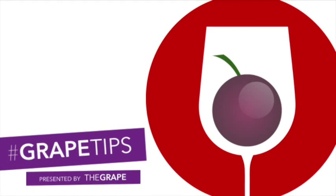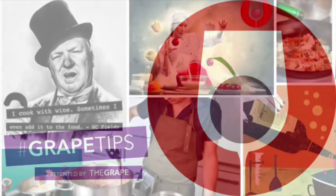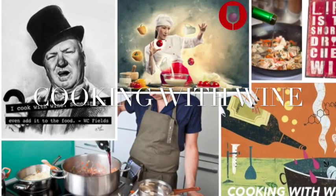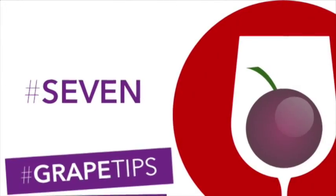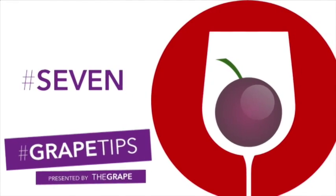Thank you for watching this episode of Grape Tips, presented by TheGrape.com. Are you considering cooking with wine? Maybe you're not sure where to start, or maybe you're just in need of a little advice. Well, we'd like to help. Consider the following seven grape tips when cooking with red or white wine.